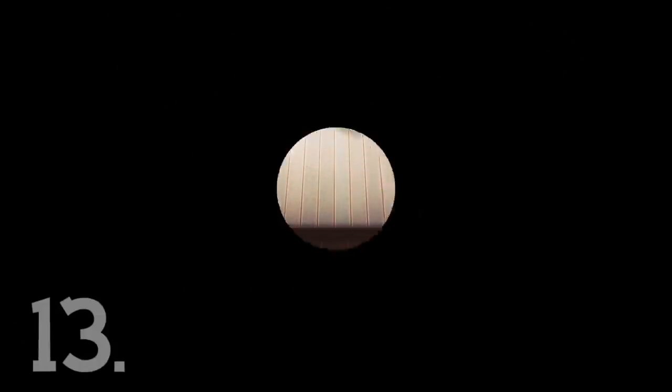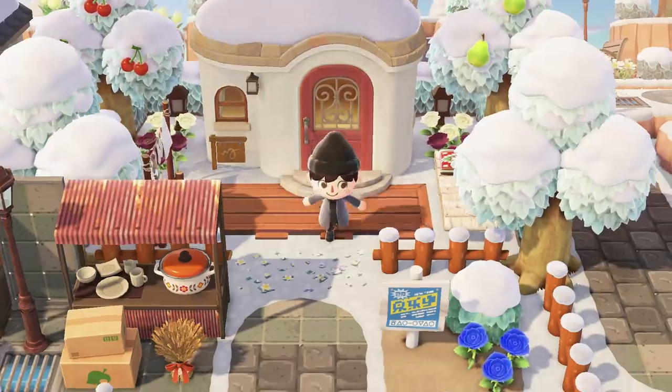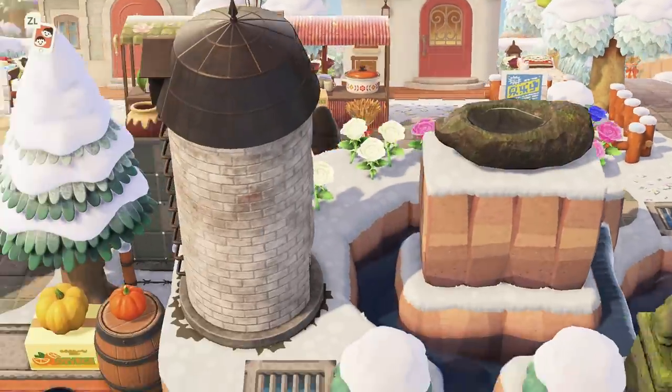Number 13. When going inside a villager's house, you're usually going to have a chat with them. However, if you leave without saying anything, they'll give you a confused little look. Makes sense — our player character is actually pretty crazy.